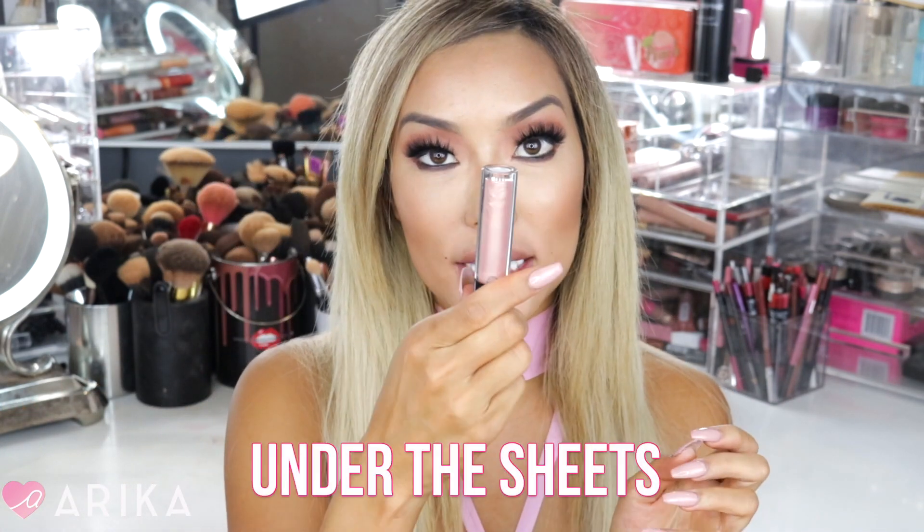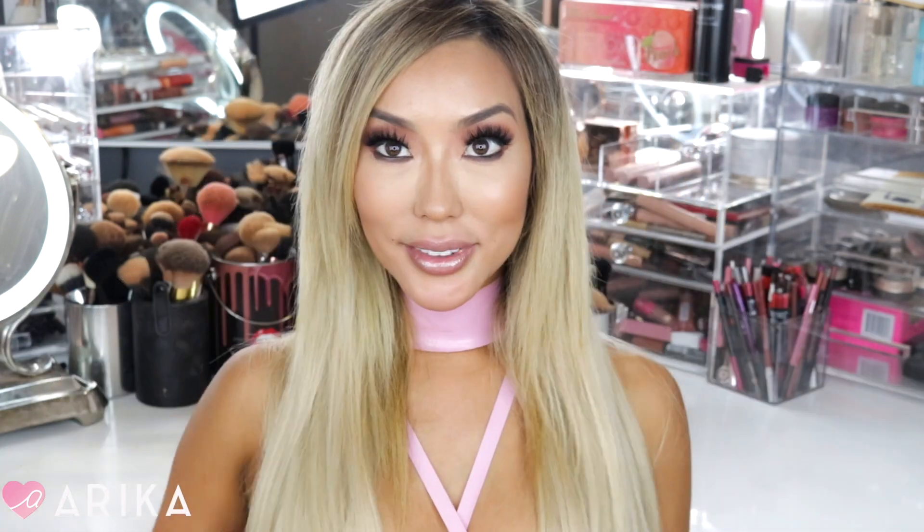The last lip gloss is called Under the Sheets — it looks like a pearly pink. MAC describes it as a light nude with gold pearl. I changed my mind — if I could only get one from this collection, I might get this one. They're all so pretty. I just love nudes. I'm ready to go out!